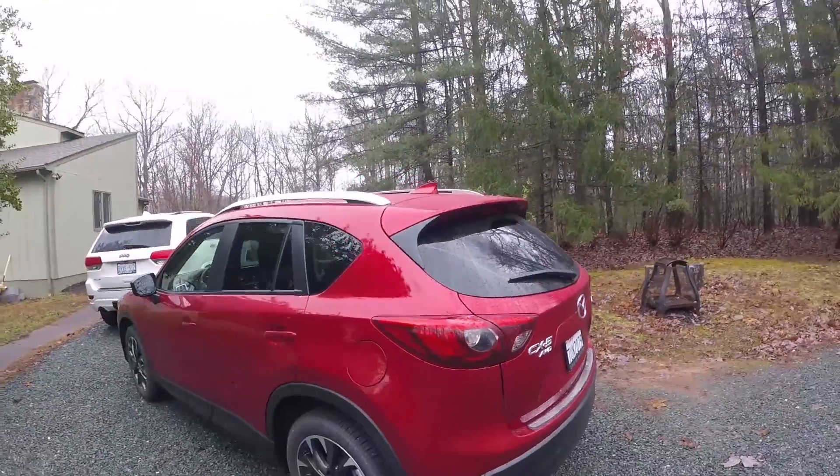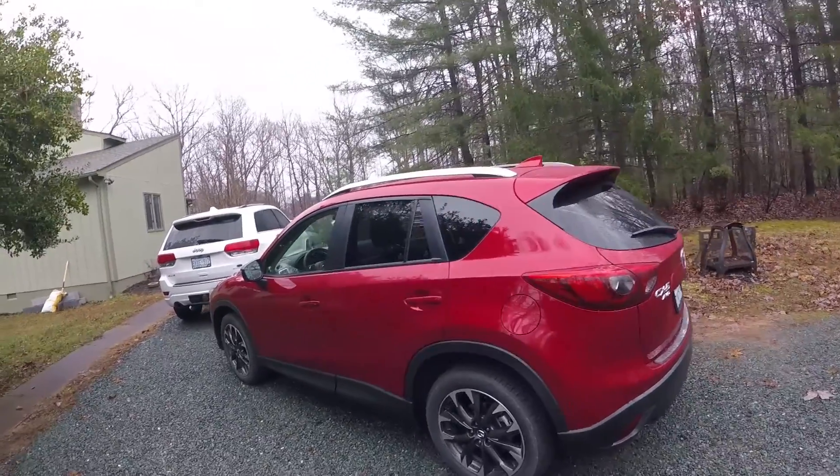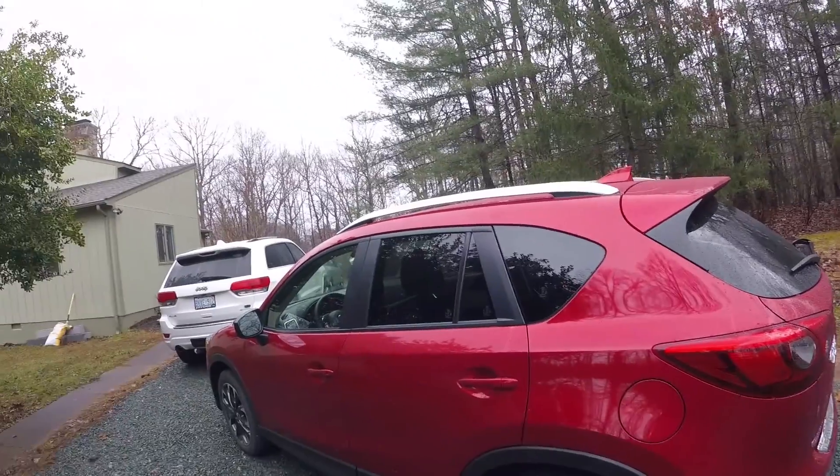This definitely looks like your typical Mazda CX-5 you see on the road. With the Grand Touring you're going to get a little bit of different trim options.